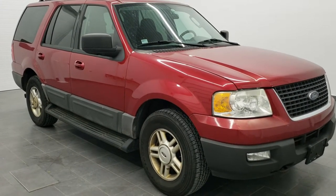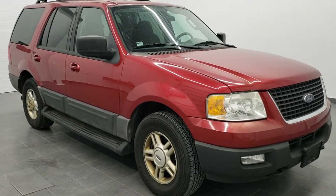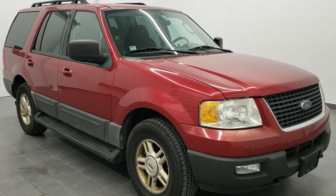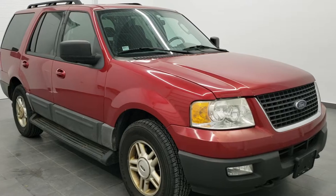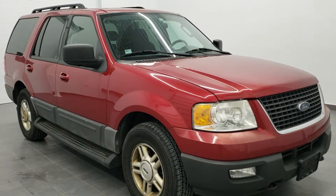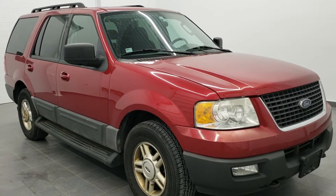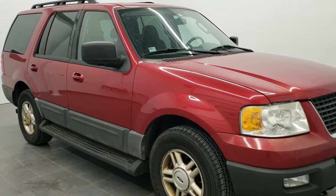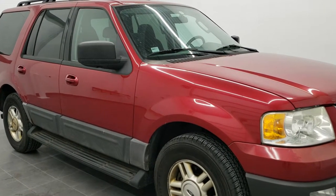Hey, this is Brett the Ford Guy and today I'm going to show you how to get your door code off of your 2003, 2004, 2005 and 2006 Ford Expeditions. This is a 2005 Ford Expedition, just came in on trade. We're not going to keep it but I still can help you find the door code on your vehicles with this one.